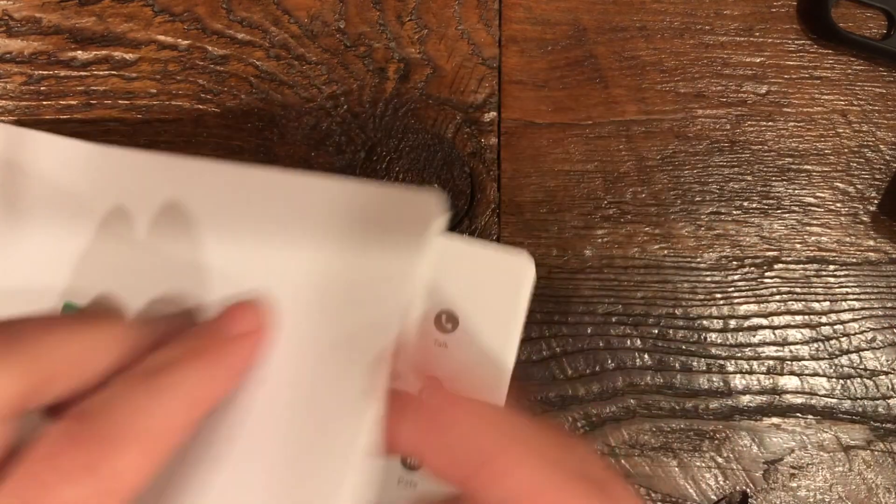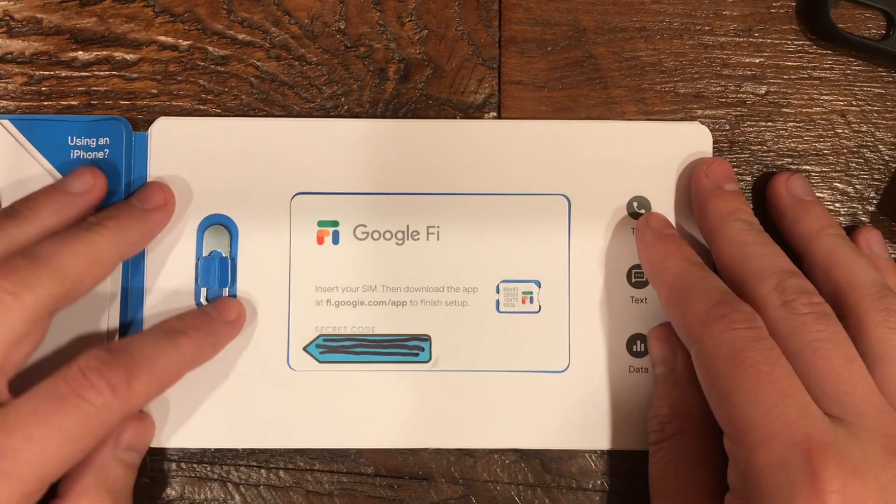I got a couple comments on my other video showing how to switch to Google Fi on my iPhone, so I said I was going to make this video and here it is. I had wanted to switch to Google Fi, I ordered the package which included the new SIM card, I put it in and got a message saying that it was still tied to a carrier that wasn't eligible for Google Fi.